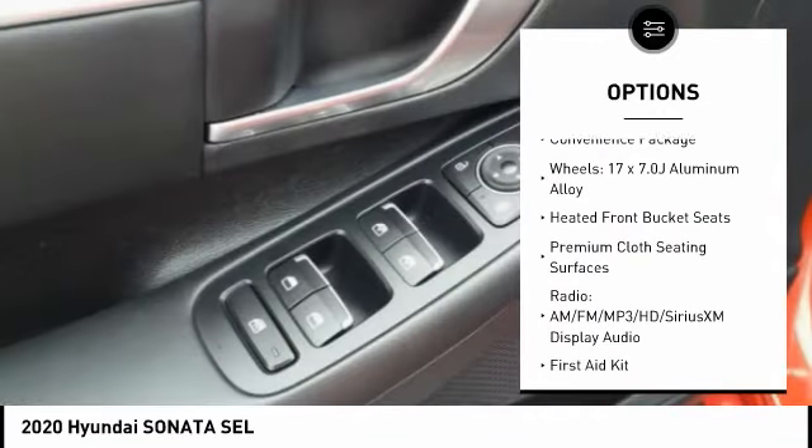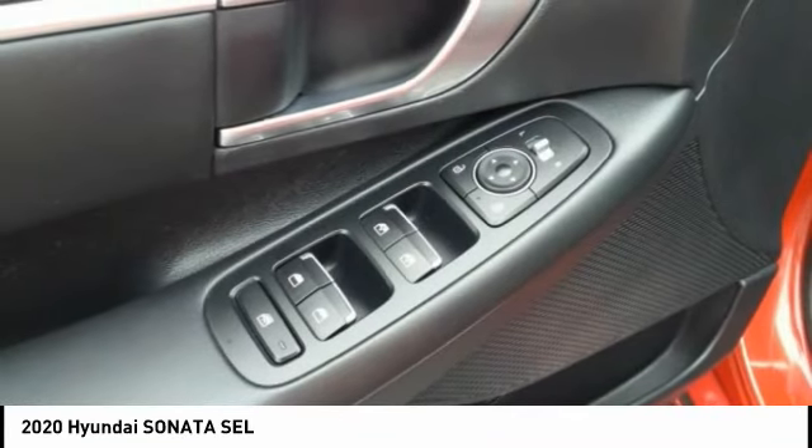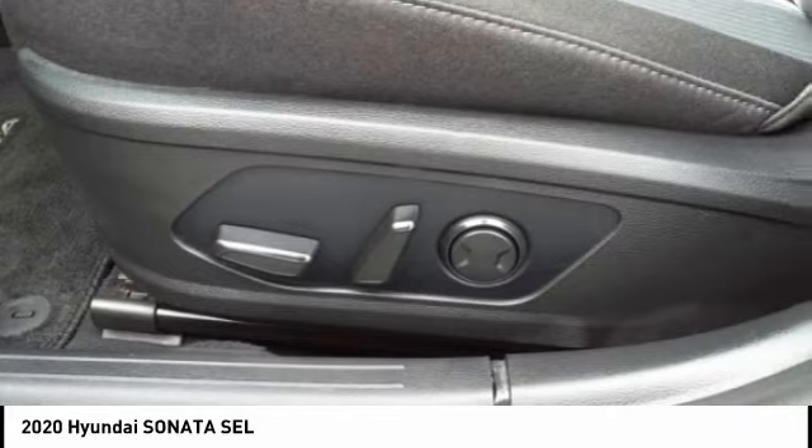Remote keyless entry, four-wheel disc brakes, speed control, rear window defroster, heated front seats.